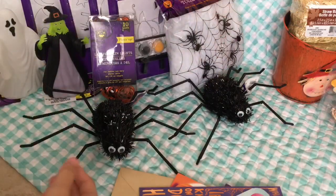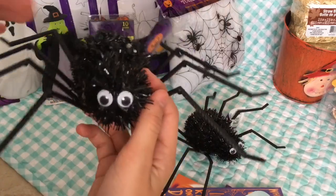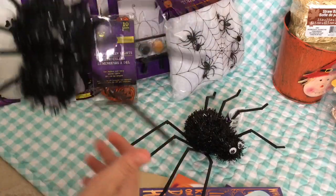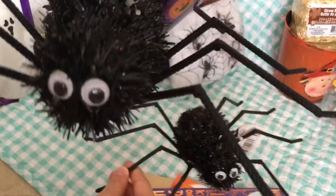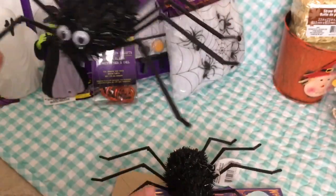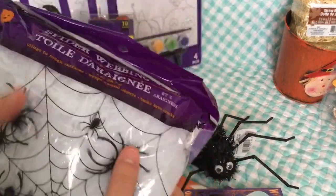For the actual Halloween stuff, I got two of these spiders. There were fuzzy realistic-looking spiders but those were just too scary for the baby lives, so instead I got these really cute ones with googly eyes — they're like a little paper material.